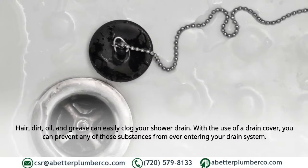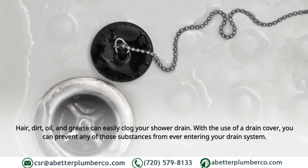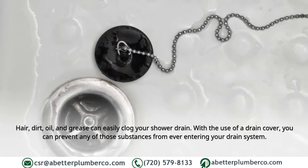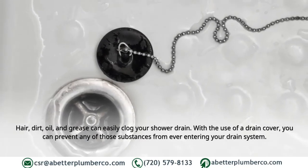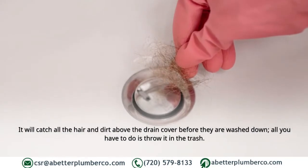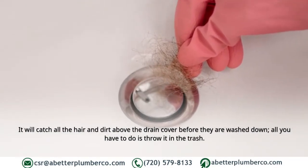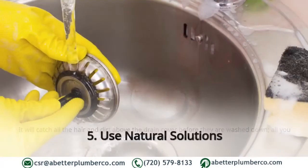Four: Use a drain cover. Hair, dirt, oil, and grease can easily clog your shower drain. With the use of a drain cover, you can prevent any of those substances from ever entering your drain system. It will catch all the hair and dirt above the drain cover before they are washed down. All you have to do is throw the collected debris in the trash.